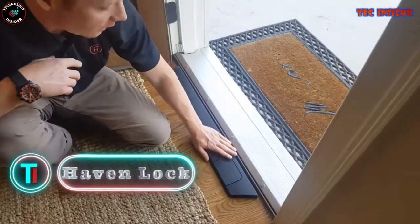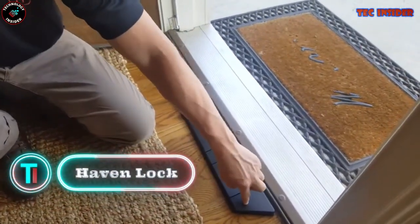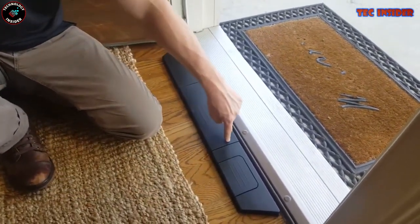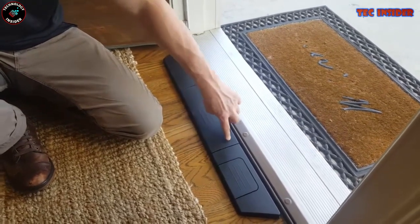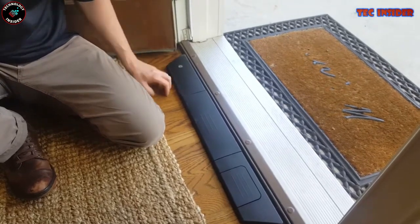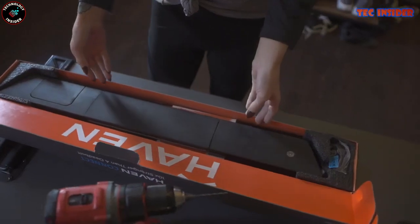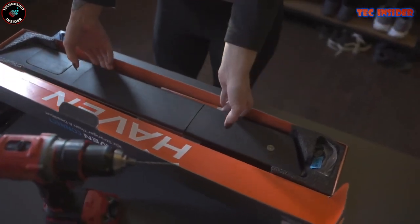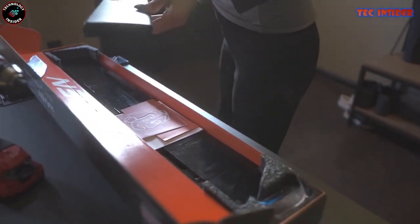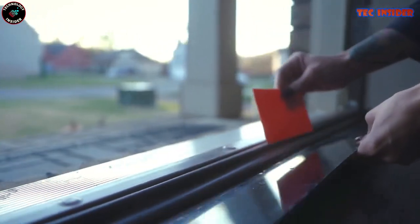Haven Lock. If concerns about your home security while you're away trouble you, the Haven Connect offers the ultimate home security solution. This innovative device is engineered to fortify your door from the inside, adding an extra layer of defense against break-ins and intruders. With its sleek and compact design, the Haven Connect is effortless to install and use — simply position it at your door's base and activate it through your smartphone. It features Wi-Fi connectivity, Bluetooth compatibility, and a mobile app for remote security monitoring.